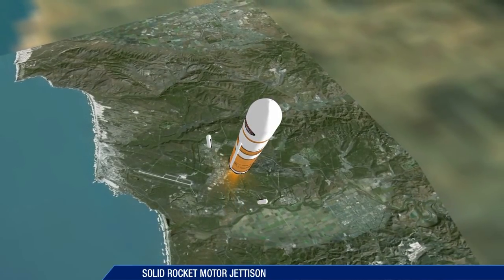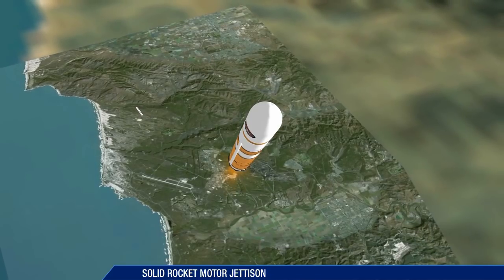The strap-on solid rocket motors, or SRMs, are jettisoned 100 seconds into flight.